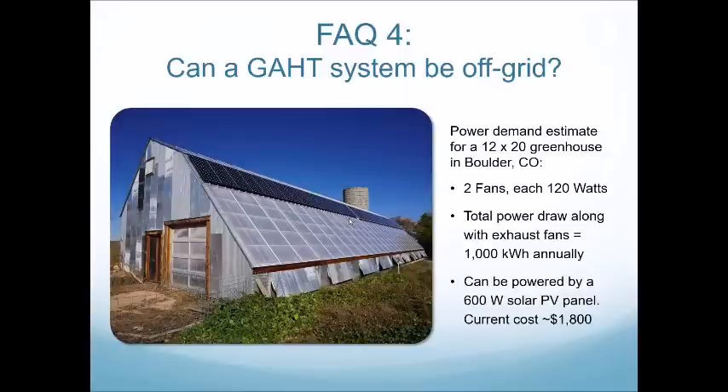Aaron asks: how much efficiency can be gained in removing heat in a hot, humid environment like the southeastern U.S.? The GATT system generally works a little better in hot, arid areas. However, we are designing a large commercial GATT system for a client in Mississippi, and we believe we can help cool his greenhouse by about 5 to 10 degrees with our system.